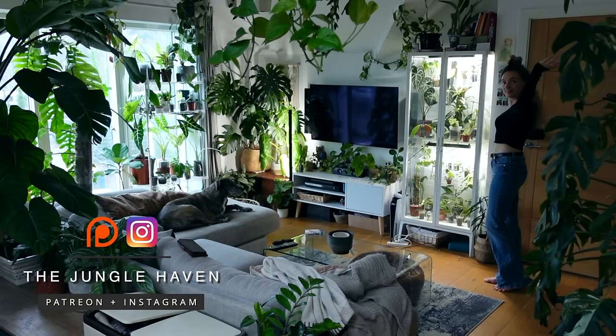One topic that I am always getting so many questions on is low light plants and I think there are so many misconceptions around what low light actually means when we're talking about house plants. So today I thought I would take you through some of my favourite top low light plants, turn off my main lights in this room and actually take you round to them and show you what low light means for me in my collection, so hopefully you can understand it a little bit better and apply it to plants in your own home.